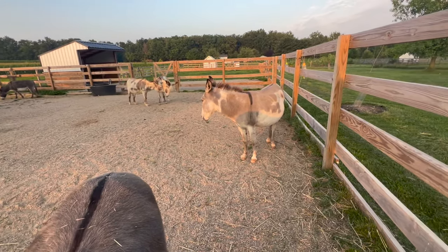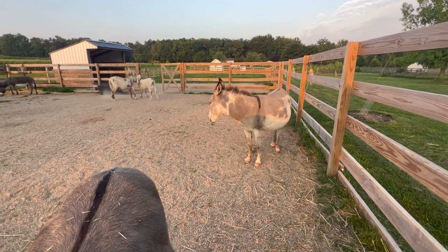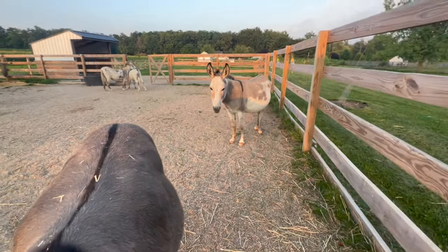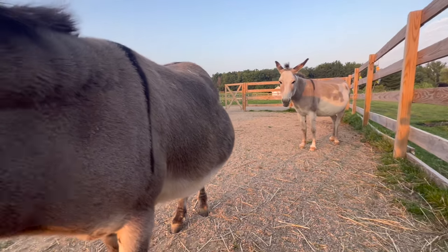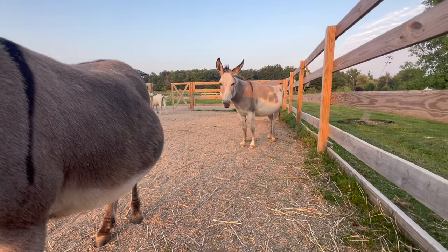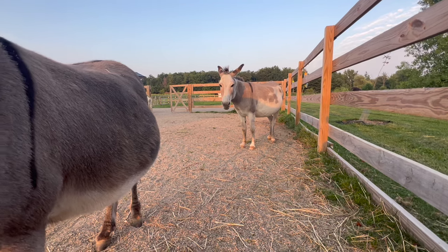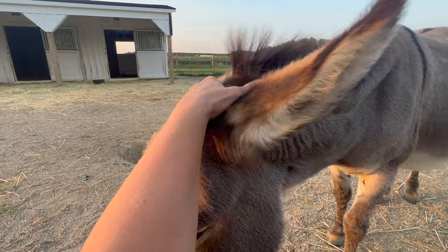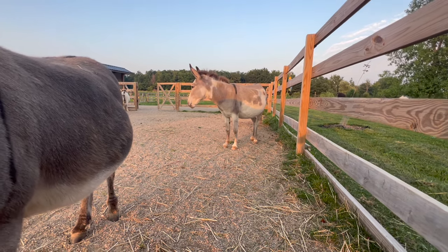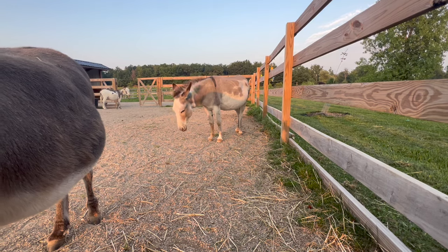Luna is a rescue — she was either feral or abused. She usually does not come over for love; she's better if you crouch down. If you haven't noticed, her back legs do turn out a little bit. I'm assuming she was born that way and nothing was ever corrected. The vet says she walks fine. The farrier is out every six weeks and takes care of all their hoof issues, and the farrier says her back legs are functioning fine too.